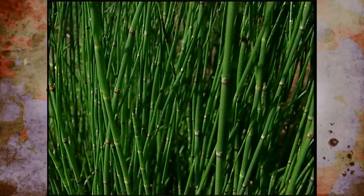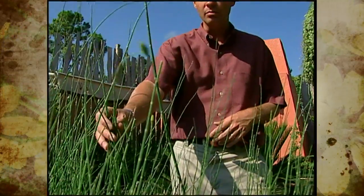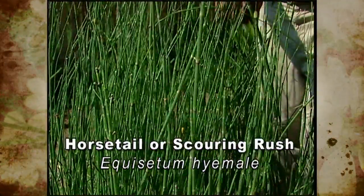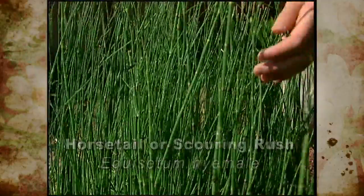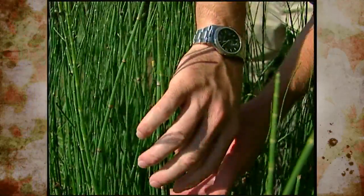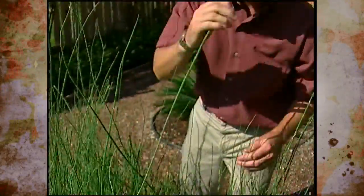In addition to ferns, there are other spore-producing plants known as fern allies. Some examples are mosses, liverworts, club mosses, and this plant — the horsetail, or Equisetum as it's known botanically. Another common name is scouring rush. It's a very interesting-looking plant — it looks like a clump of green pencils. The plants don't really have leaves; the green stems are where photosynthesis takes place. These stems are very segmented, hollow, and very rough or coarse when you feel them. The plants are rough because they accumulate silica from the soil and deposit it in the stem to discourage anything from wanting to eat it.